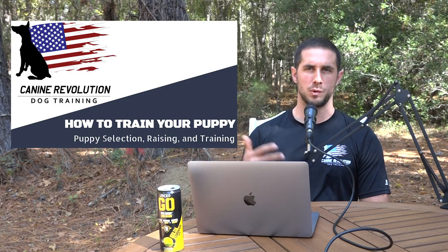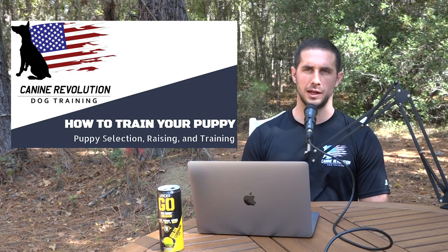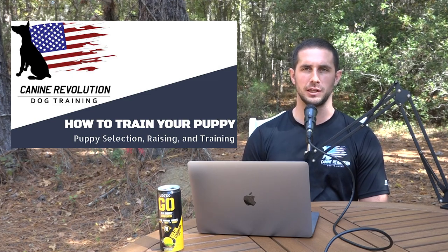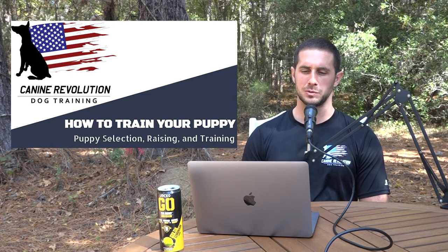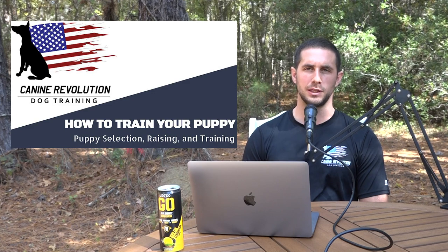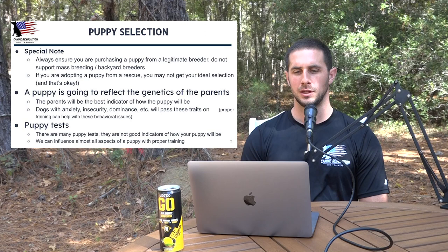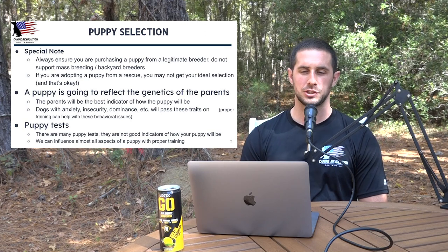If you're following along on YouTube, you'll get the visual as well as the audio. If you're on a podcast platform, you're getting audio only. This will be posted on the Pack Talk Podcast YouTube channel and the Canine Revolution Dog Training YouTube channel. So we're going to jump to slide number two — puppy selection.